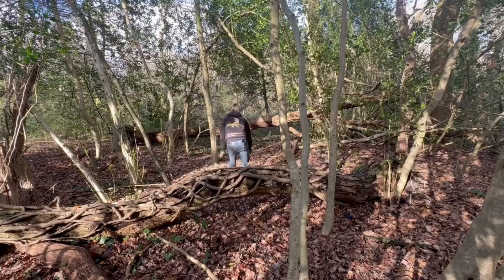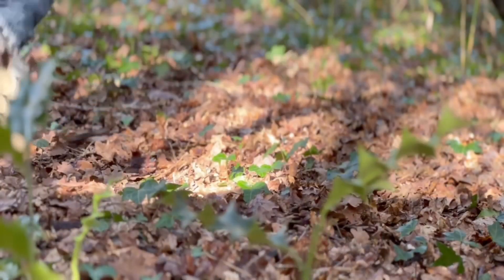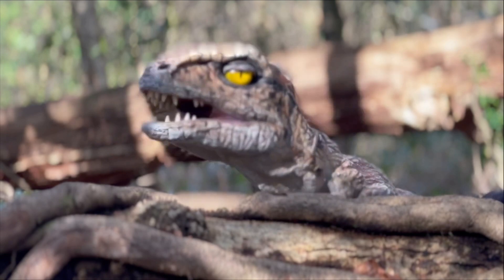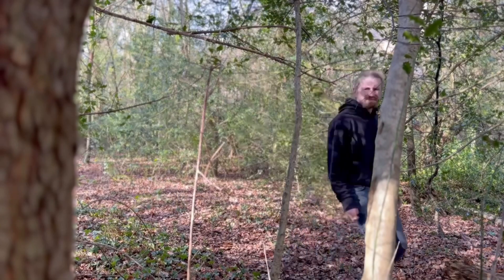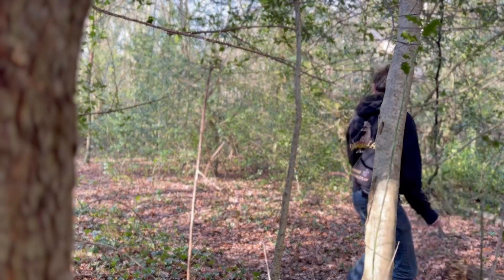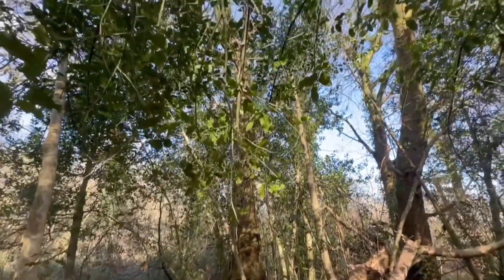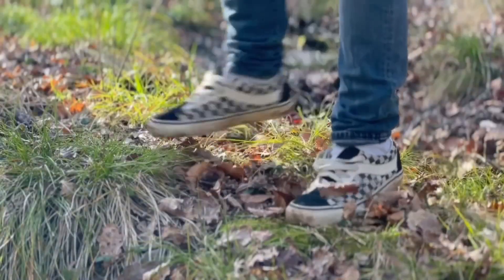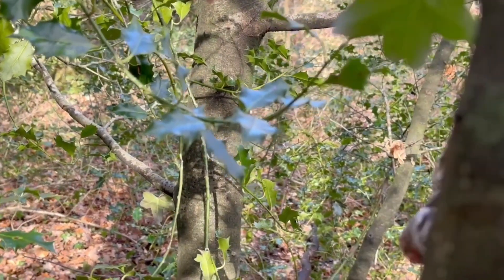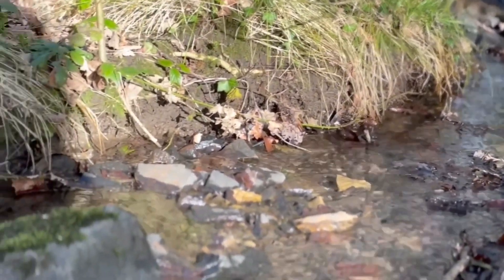Trudy! Got her — no, hold it. I'm sure I hear the noise this way. No, no. She's got to be around here somewhere. Trudy! Ah, water! Whoa! Whoa! Got to be around here somewhere. I know I'm getting closer.